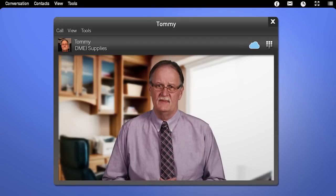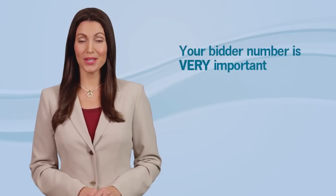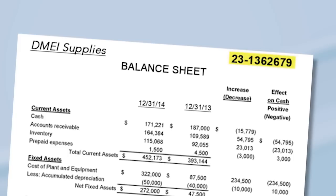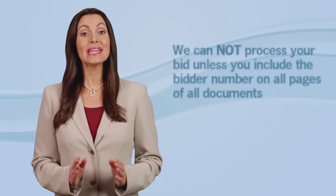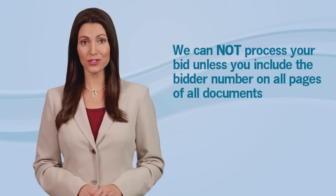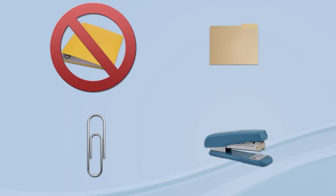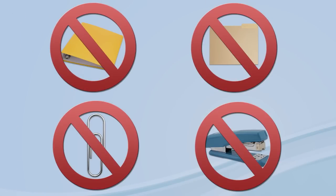I think I understand what must be in my package, but can you tell me how I should submit it? Sure. First, you need to write your bidder number on each page of your documents — you'll find your bidder number in DBids. We can't process your bid unless you include the bidder number on all pages of all documents. Then put all documents in one package for each bidder number in loose page format — no binders, folders, paper clips, or staples, as that only slows us down.